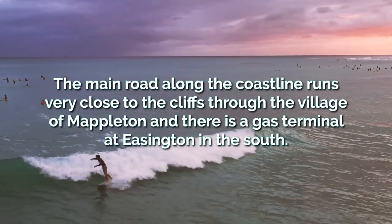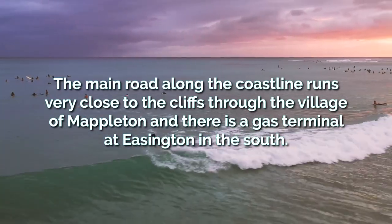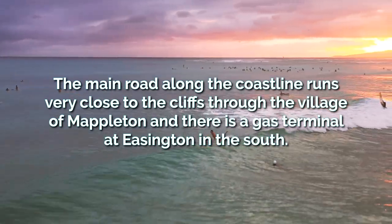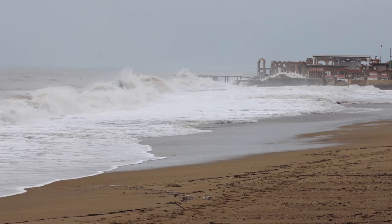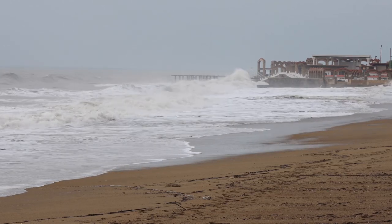The main road along the coast runs very close to the cliffs, through the village of Mappleton, and a gas terminal is found at Easington in the south. Coastal management is therefore needed to prevent these places from joining dozens of other villages that have already been lost to the sea.